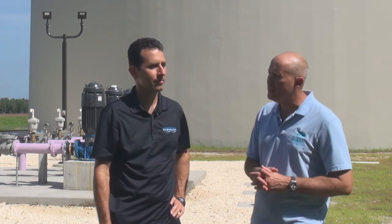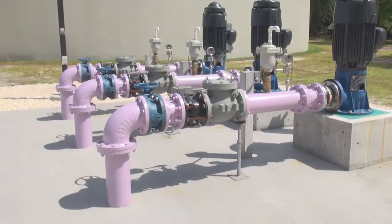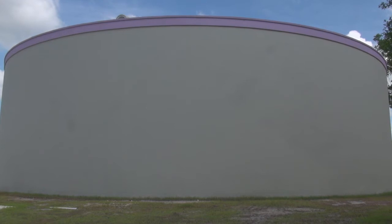Nick, you just completed a very important project here that will benefit not only the spring shed but also Kings Bay right here in Crystal River. We just completed construction of infrastructure that will allow the City of Crystal River to pump 100% of their reclaimed water to the Duke Energy Power Generation Complex located approximately seven miles to the west of here.